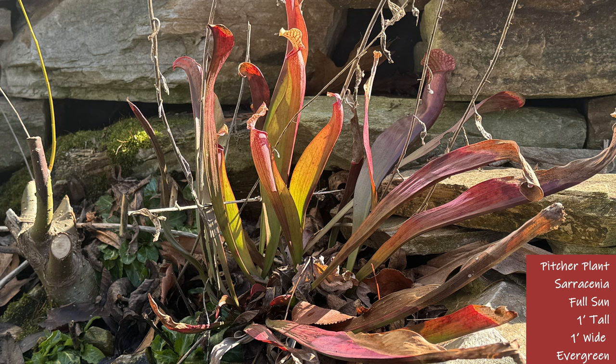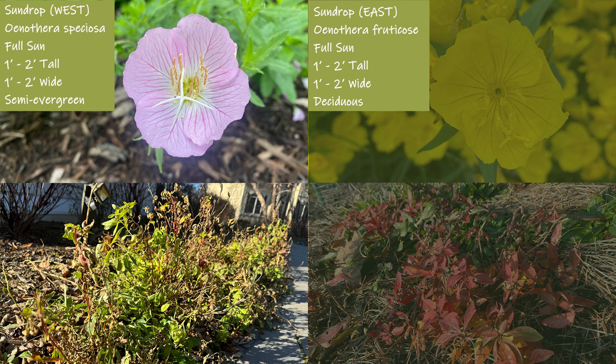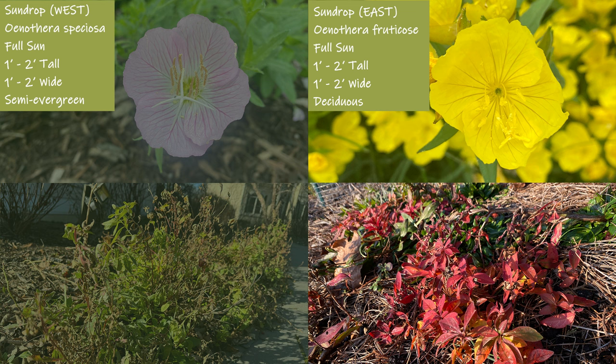Next are sun drops. I'm going to cover two different varieties that behave differently in the winter. To the left is speciosa, which is native to western U.S., has a white and pink flower, and still has leaves in January as pictured to the bottom left. It is looking a little ragged because it's semi-evergreen, so it will lose its leaves before spring. To the right is fruticosa, which is native to the east coast. This species has a yellow flower and leaves that turn red in the fall that it will lose before winter, making this species deciduous.